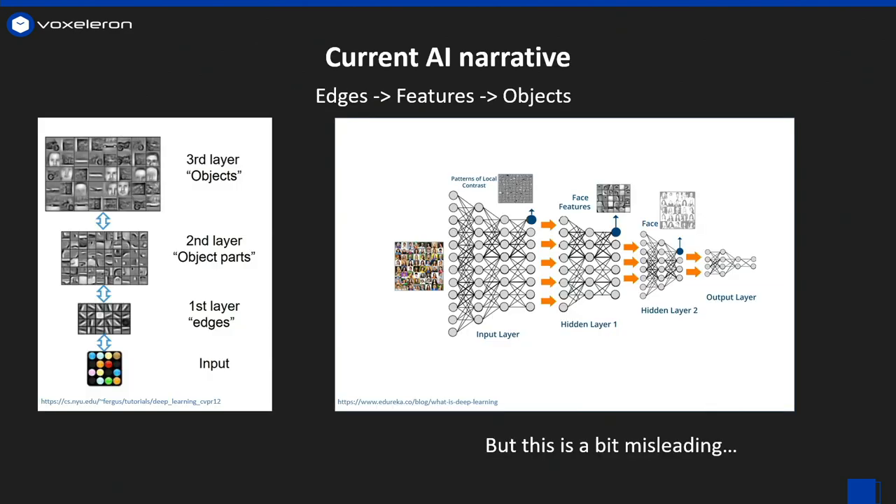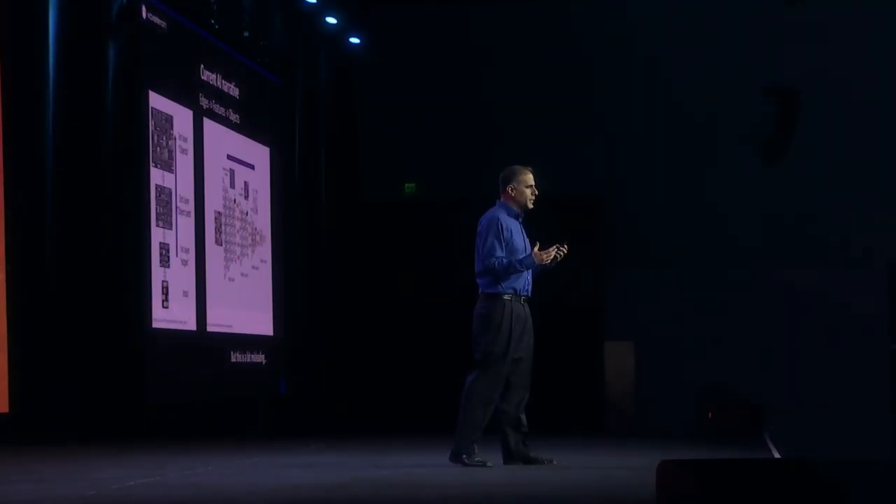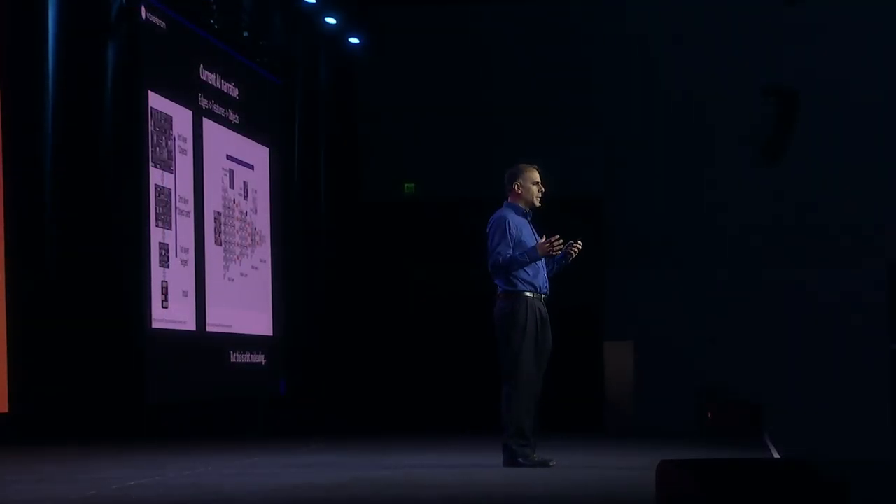To tackle this problem, it helps to understand a little bit more about what's going on under the hood. In general, the narrative with CNNs has been that they take low-level features and build them up to high-level structures — edges to parts to objects, or textures to features to faces. There's truth to this, but it's a little misleading because what these CNNs are doing is not perceiving structure and shape the way we are. They're really responding to textures.